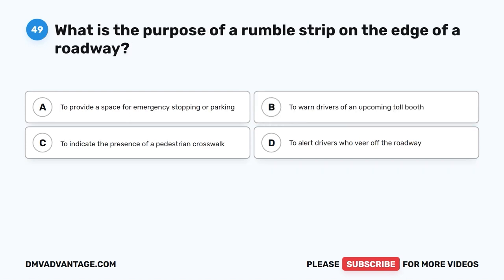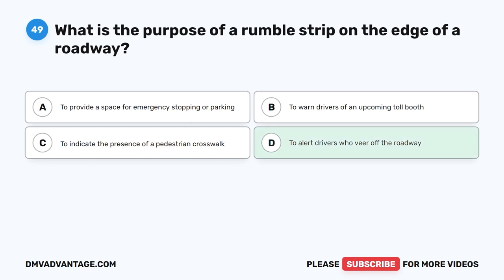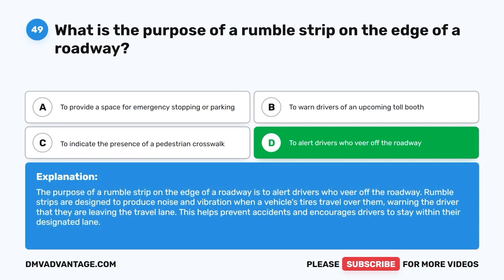Question 49: What is the purpose of a rumble strip on the edge of a roadway? The correct answer is D: To alert drivers who veer off the roadway. Rumble strips are designed to produce noise and vibration when a vehicle's tires travel over them, warning the driver that they are leaving the travel lane. This helps prevent accidents and encourages drivers to stay within their designated lane.